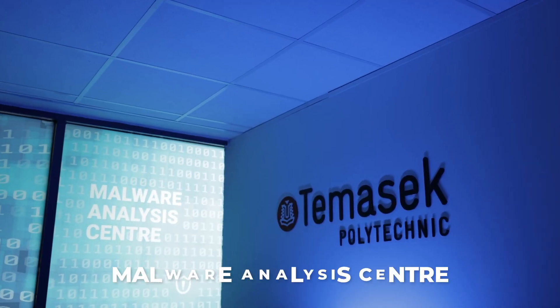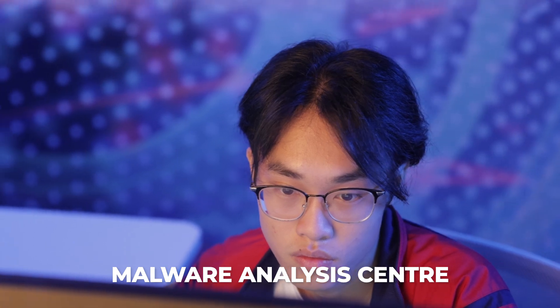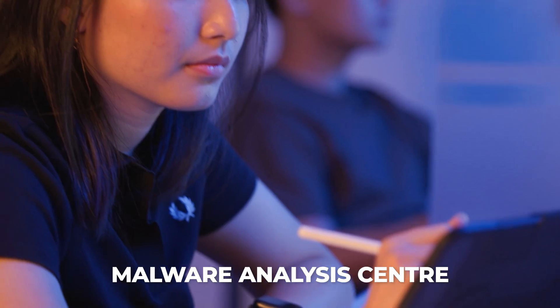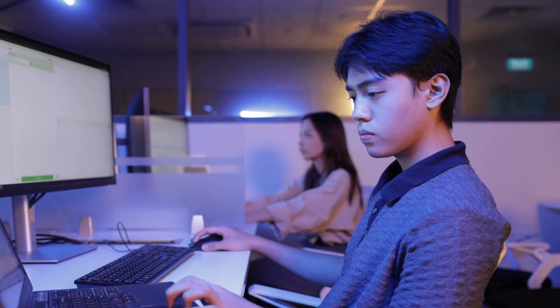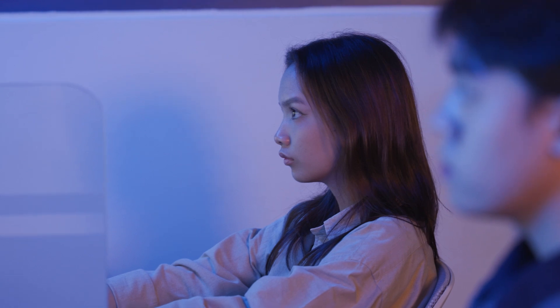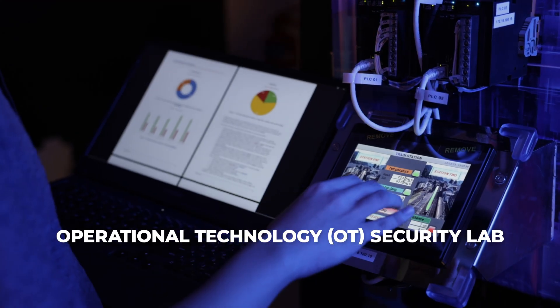The Malware Analysis Centre is the first of its kind in an educational institution. It helps students acquire critical skills in managing live malware. Students are trained in malware reverse engineering using reputable industry tools.